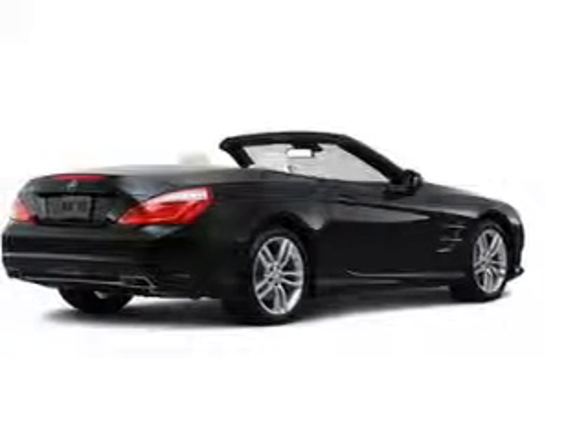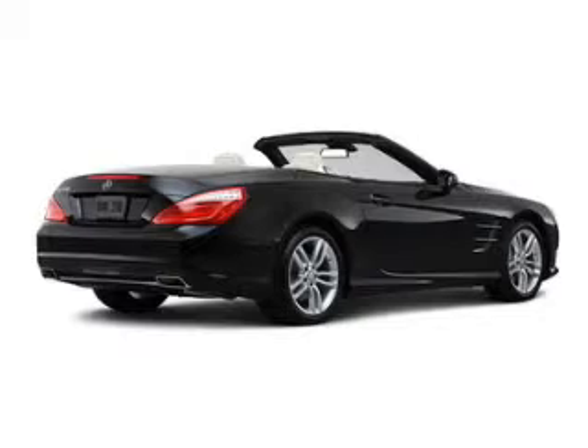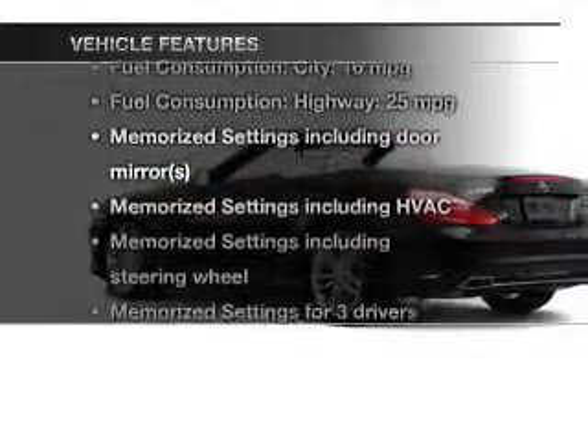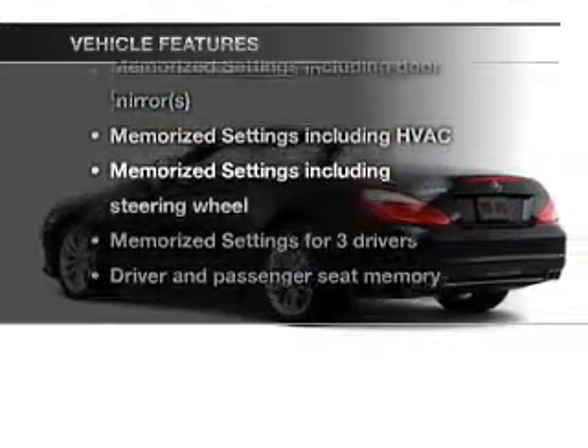You will appreciate the safety feature of anti-lock brakes. The sunroof lets fresh air in. Memory settings are just one of the extras. And with these notable features, you won't want to miss out on the opportunity to own this amazing ride.